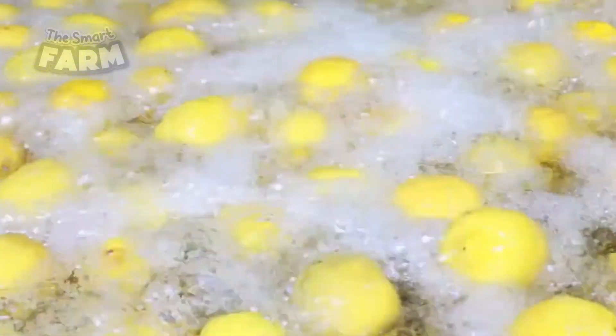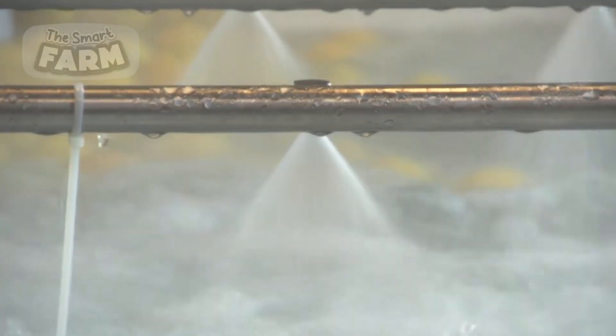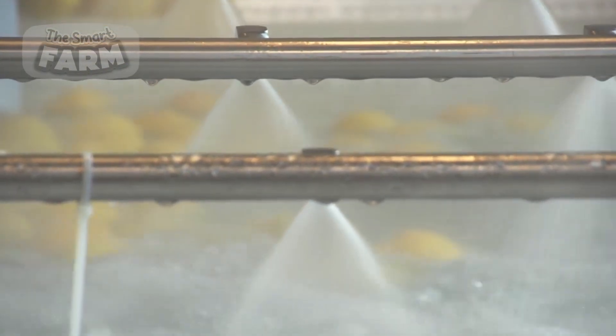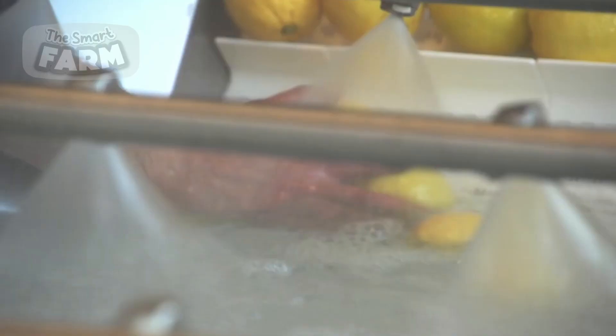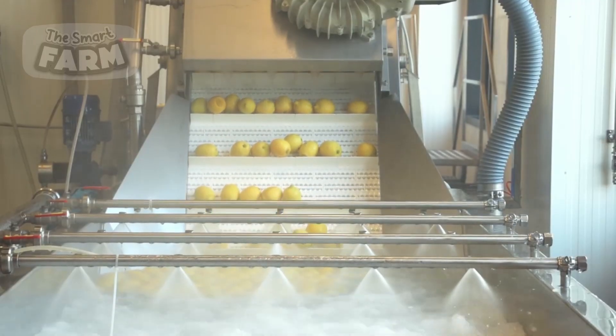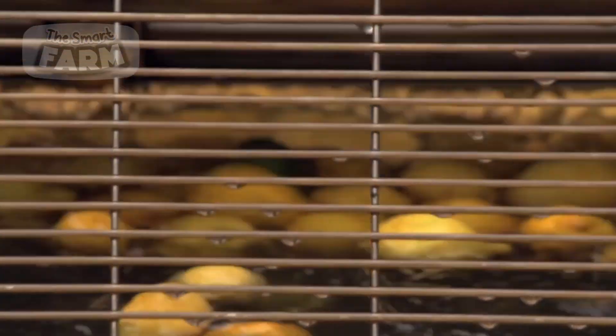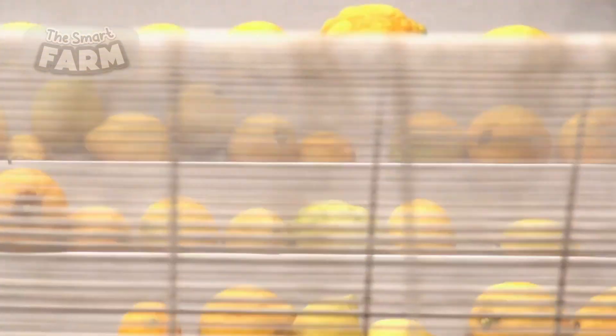The washing process typically involves using tanks and water sprays. The lemons are first placed in huge tanks filled with water to remove any dirt or debris that may be present on the surface of the fruit. Water sprays are designed to be gentle enough to avoid damaging the fruit, but powerful enough to remove any dirt or debris present on the skin. Once the lemons are washed, they are dried using a series of air blowers or other drying equipment.